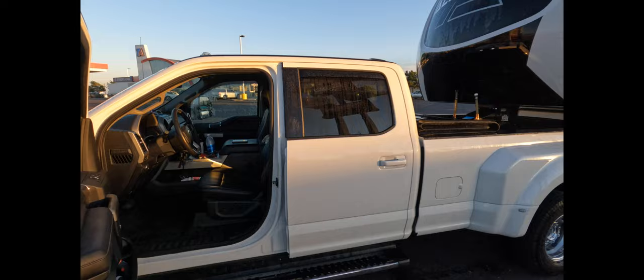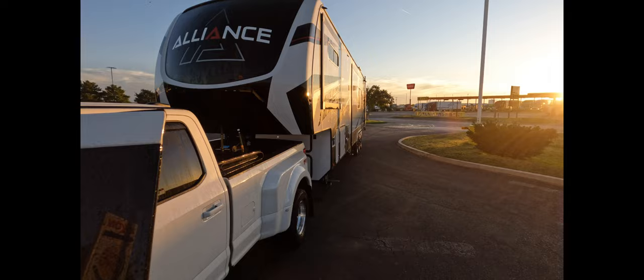They washed and cleaned everything. I guess the best way to dry it off is driving it down the road. And look at that front cap.